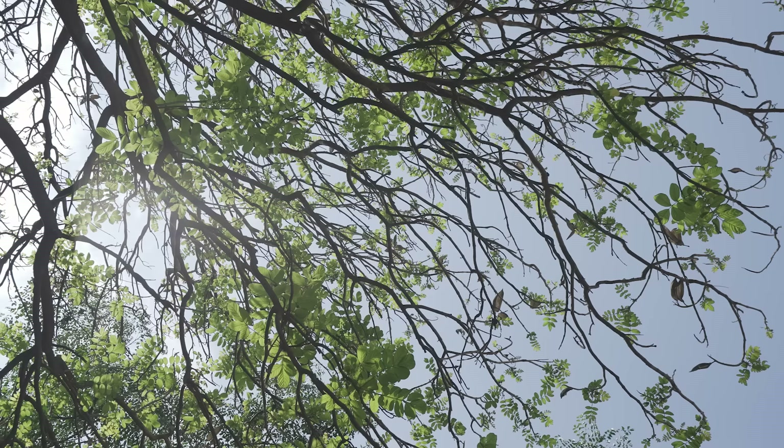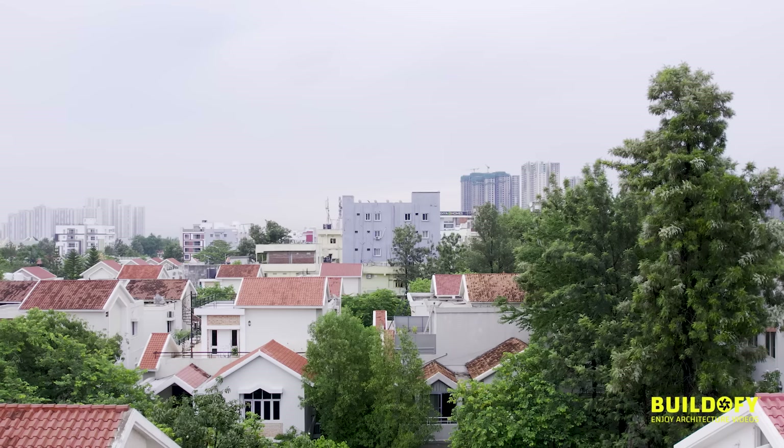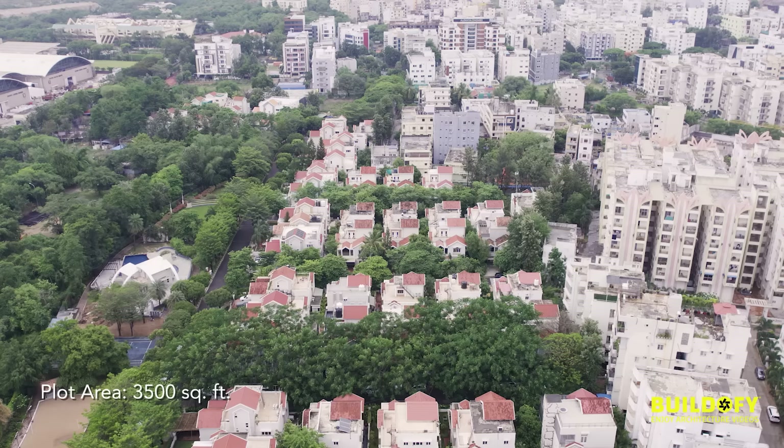Hi, I'm Nitalia Haram and my design studio is called Crafted Spaces. I established it in the year 2014. This villa is located in a gated community which was built quite a while ago — it's one of the oldest gated communities in Hyderabad.